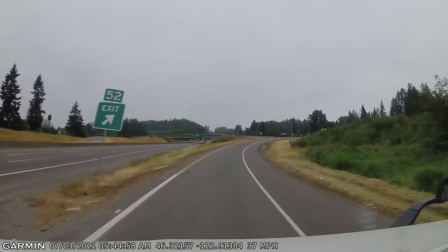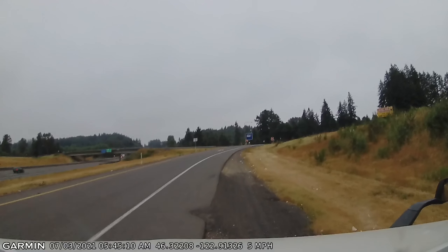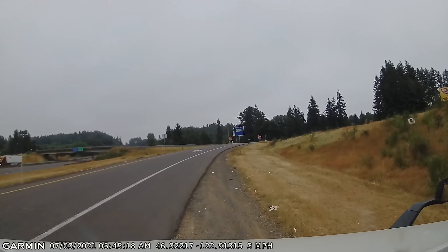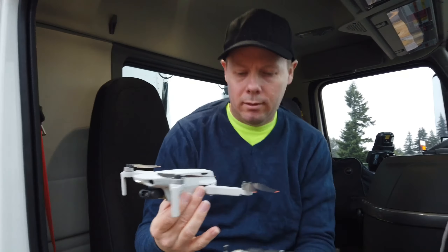Hello everyone, it's Mark here. I really appreciate you coming along. We're gonna pull off to the side of the freeway here — we're traveling northbound in western Washington. I always go by this ridge and I see construction equipment, and I always wonder what they're doing.